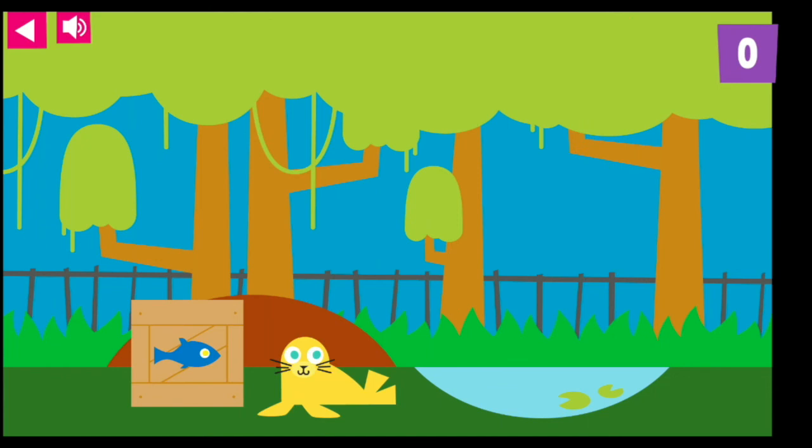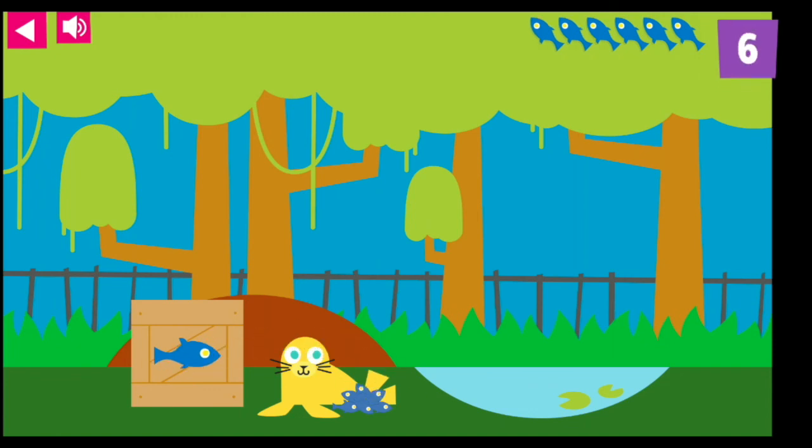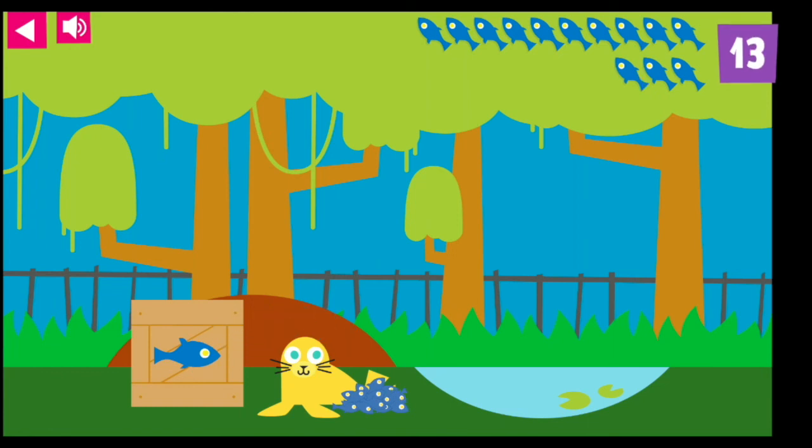The sea lion adores tasty fish. 1, 2, 3, 4, 5, 6, 7, 8, 9, 10, 11, 12, 13, 14, 15, 16, 17, 18, 19, 20. That's enough food for that animal.